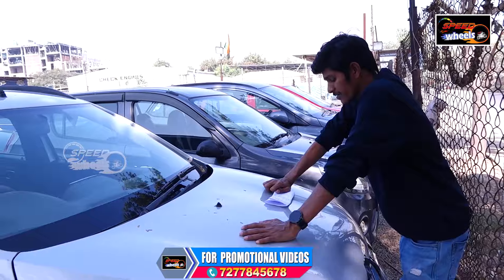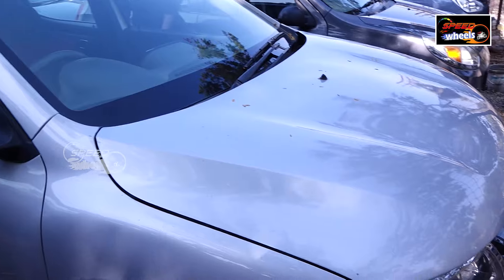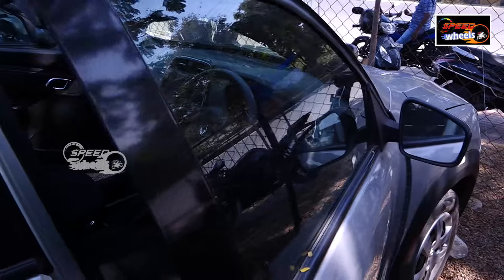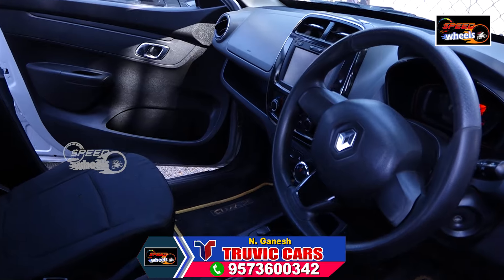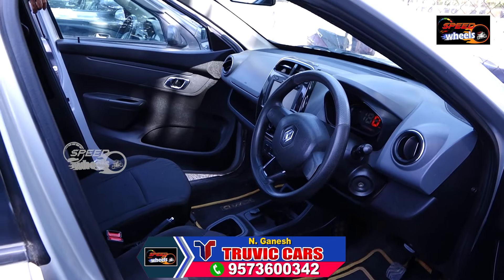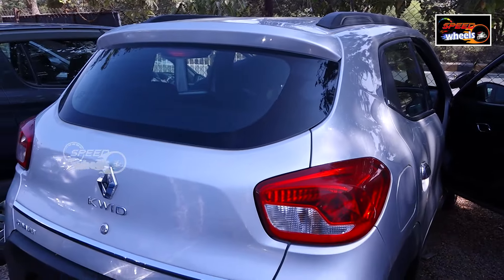This vehicle is a Renault Kwid. This is a 2018 model, about 40 km. We will price this small. There is a back camera and a push button start. This vehicle will be priced at 4,00,000. It is an AX variant. You can see the display for AC and the audio system.